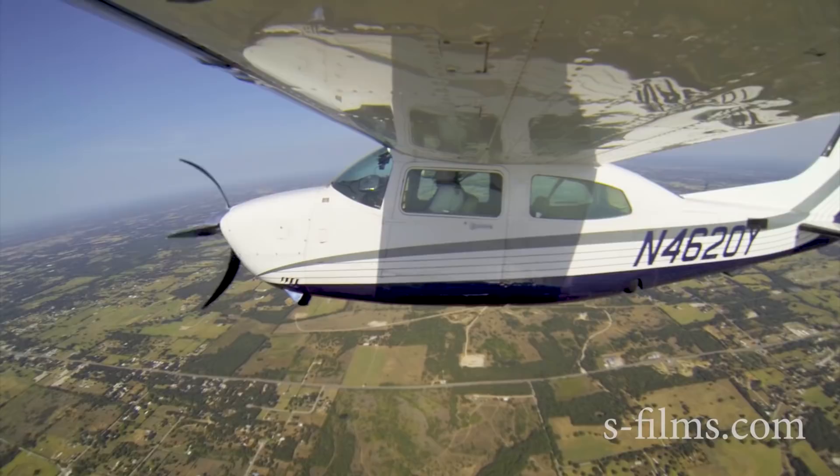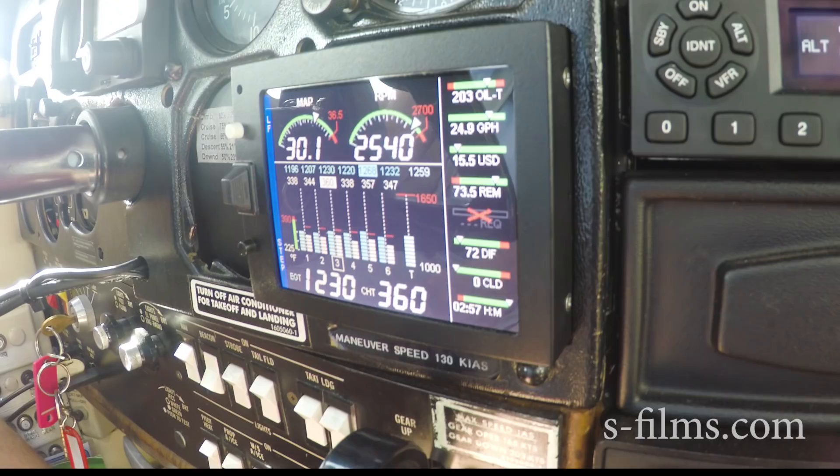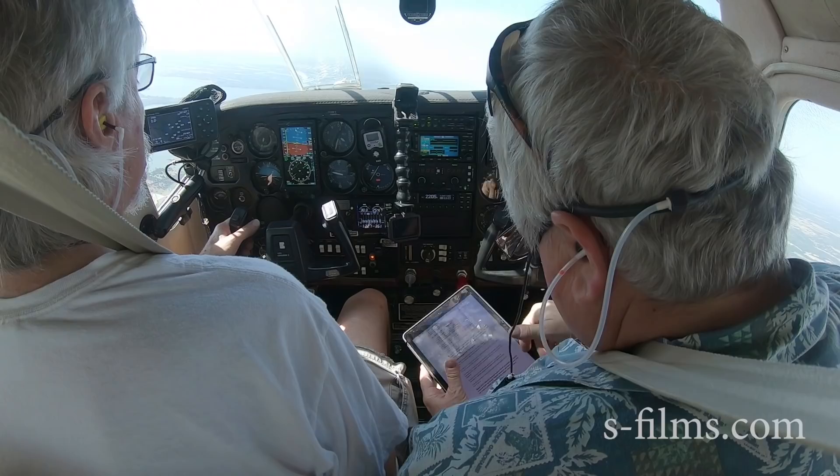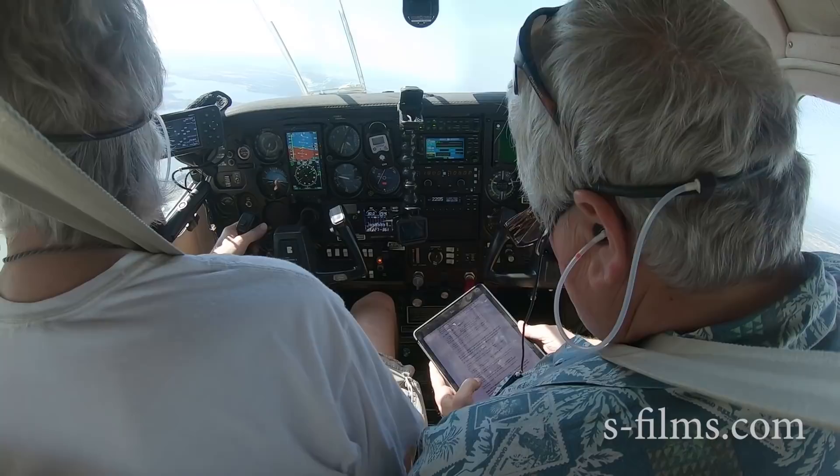Oil temp's looking good at 203. Throwing a lot of fuel, we're still in the left tank. It says for the first two hours, level flight should be at 75% power, which we are, and TIT at or below 1,380, which we are. That's the key right there.